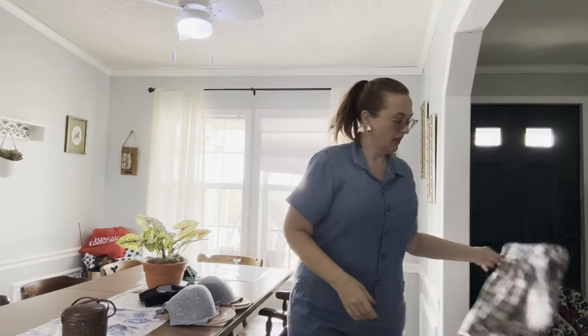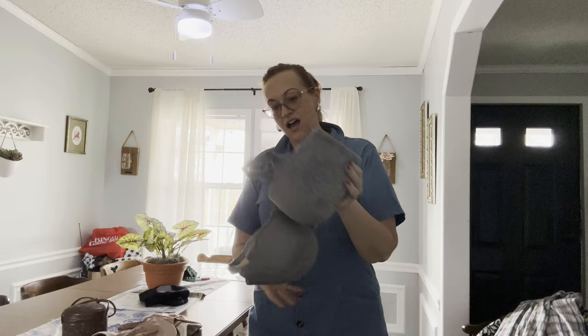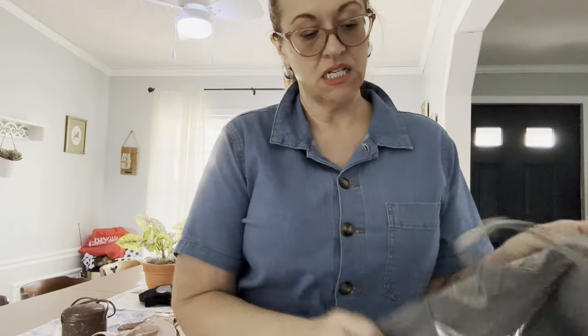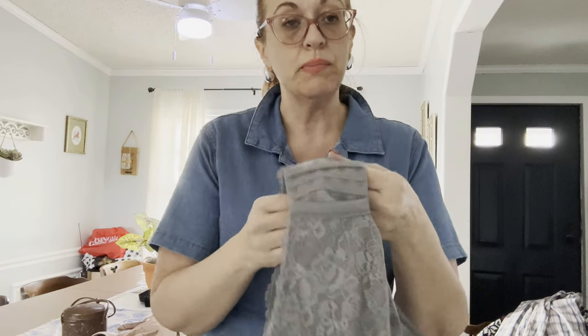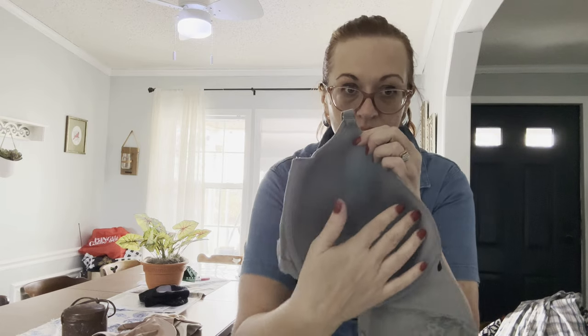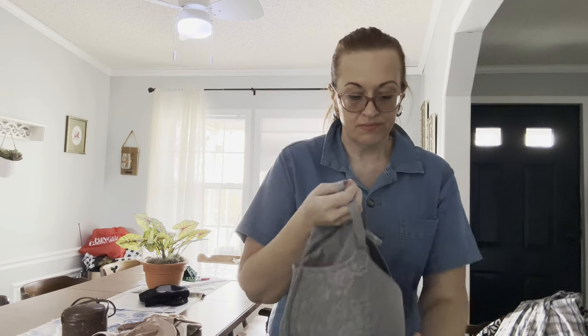Lastly, would it be a haul without some bras? I have a gray Torrid curve bra size 40H, like new. When picking up bras you want to make sure all the hooks are in perfect condition and the underwire is not sticking out. Bras are expensive — they retail from $50 to $100 — and lots of times people go to the secondhand market to get a deal.